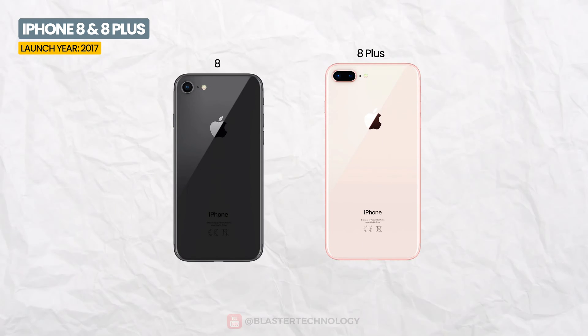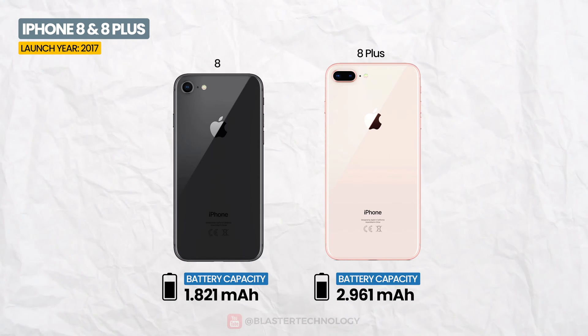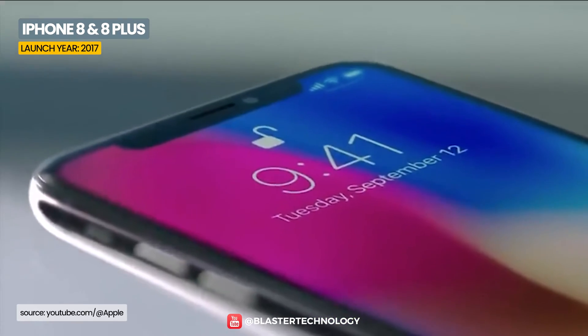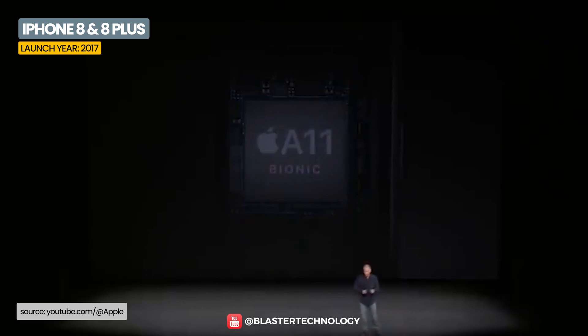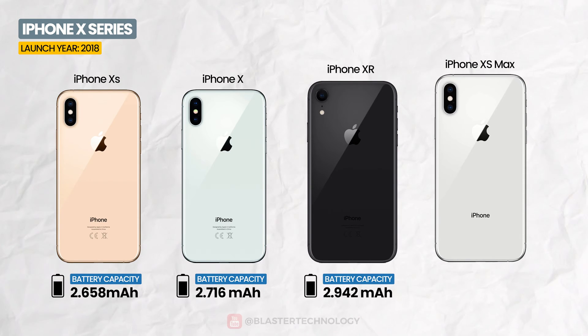The iPhone 8 battery has a capacity of 1,821 mAh, and 2,961 mAh on the iPhone 8 Plus. However, the iPhone 8 has a similar autonomy to that of the iPhone 7, thanks to its more efficient Apple A11 Bionic processor.